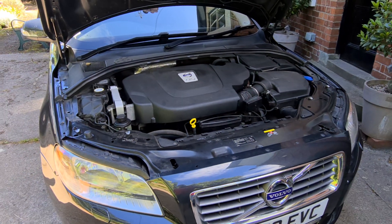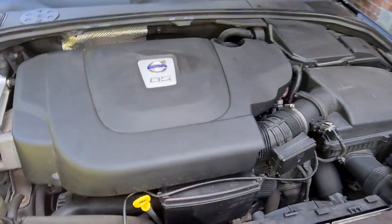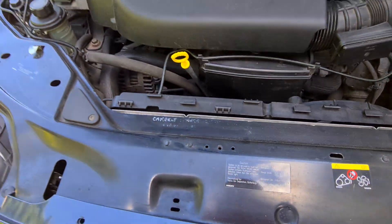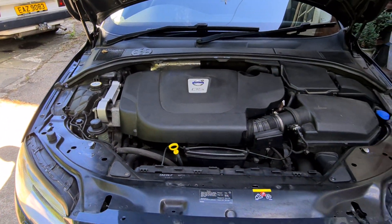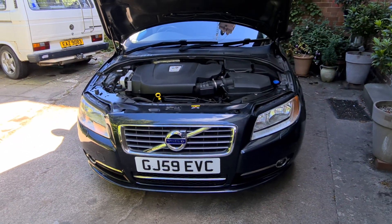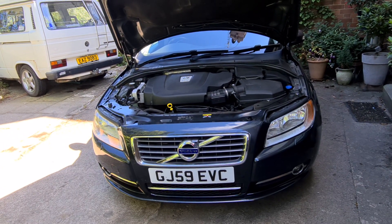I've done an oil change myself. I also discovered the cam belt had been changed twice already — the first time at 69,000 miles, and there was a receipt in the service package showing it was done again at 75,000 miles. It's been a right little diamond in the rough, this car.